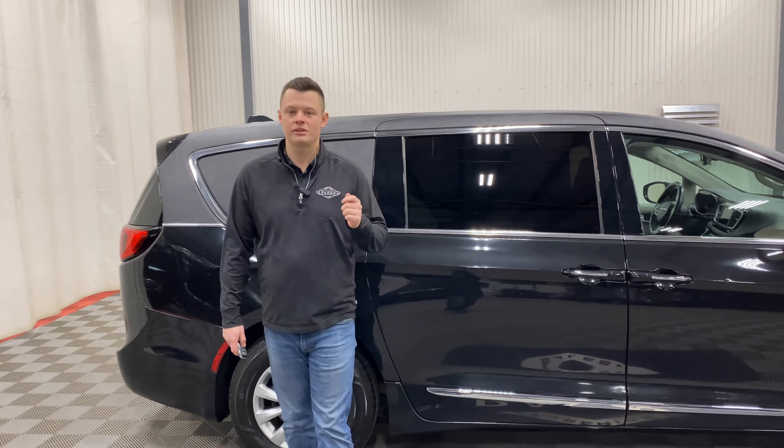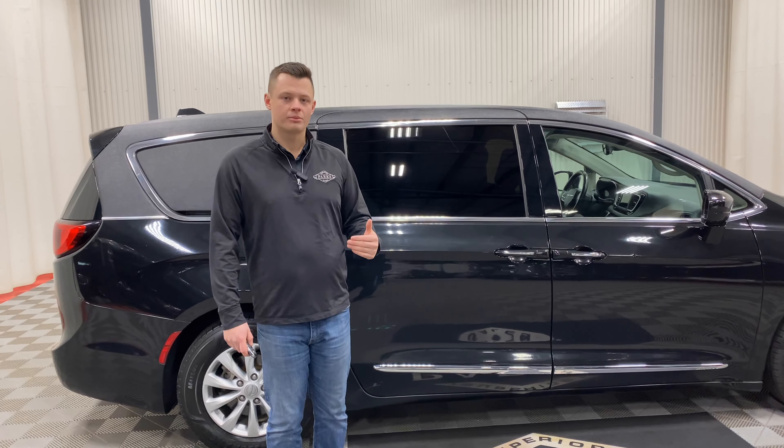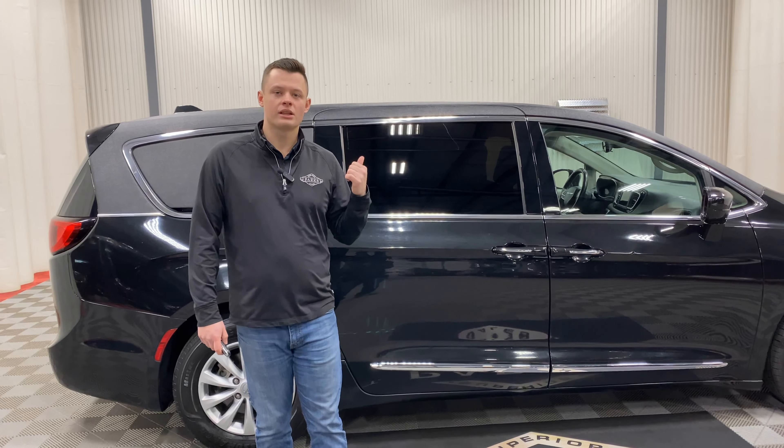2018 Chrysler Pacifica Touring L, pretty much as loaded as we get in the funeral industry while still watching the price point. It does have touchscreen infotainment in the front, and we'll get into that once I get inside.